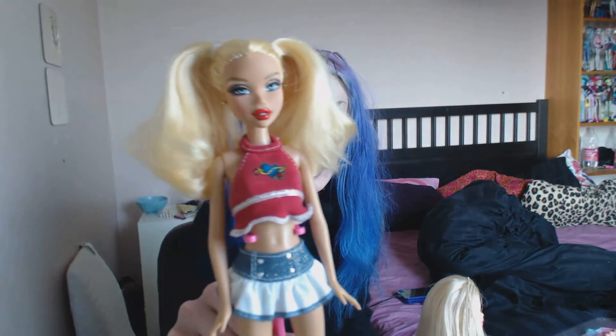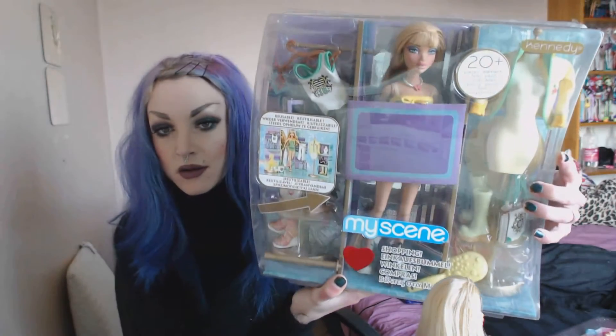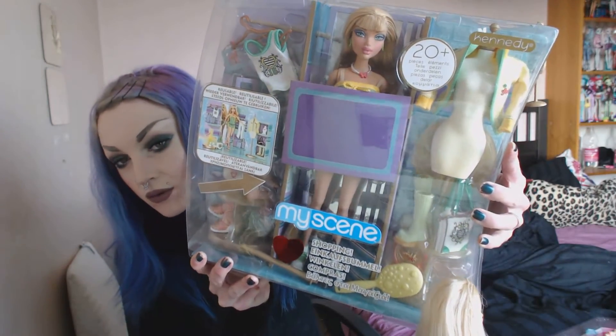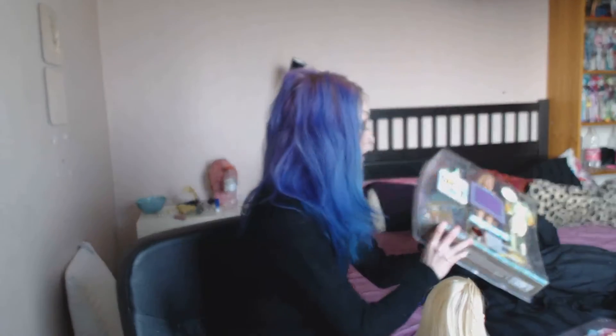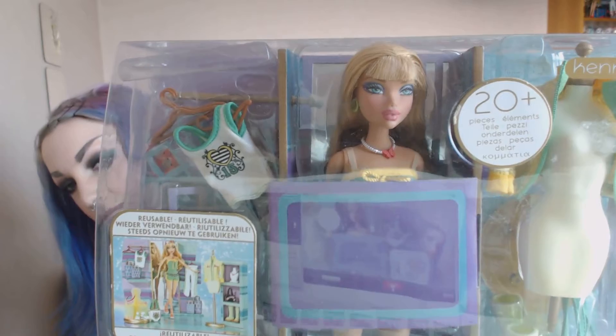I have this one box — it's a Roller Girl Kennedy, and I got her through a trade. I met another collector who wanted to buy me a jacket, so I got her and this big box of I Love Shopping Kennedy. The box has been opened, but everything is still in it, and I'm not going to open it again. She's really pretty. And that was for the jacket instead of money — I'm so stupid.